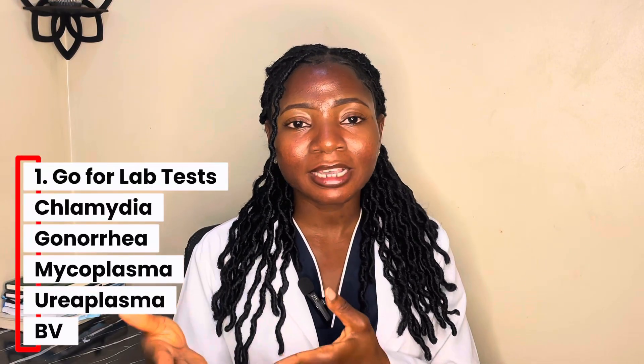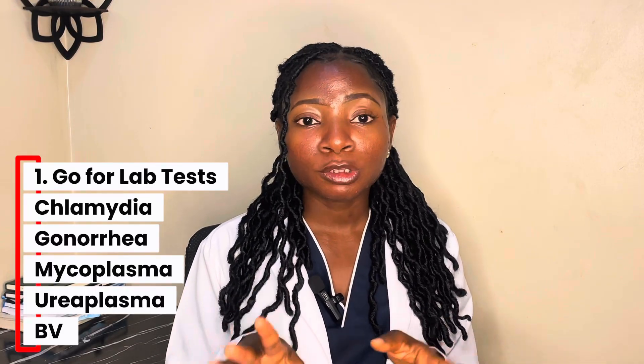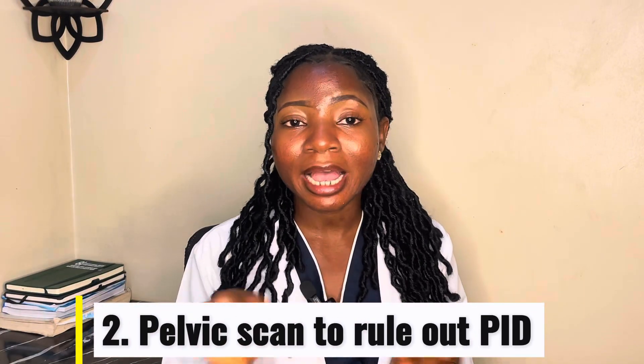This is the part that matters most — what should you do next? Ask for tests for chlamydia, gonorrhea, mycoplasma, ureaplasma, and if you have signs of bacterial vaginosis, test for that too. Do a pelvic scan to rule out pelvic inflammatory disease. If you are trying to get pregnant, do an HSG — a hysterosalpingogram — to check if your tubes are open. Then treat yourself and your partner, because if only one person is treated, the infection will keep coming back.